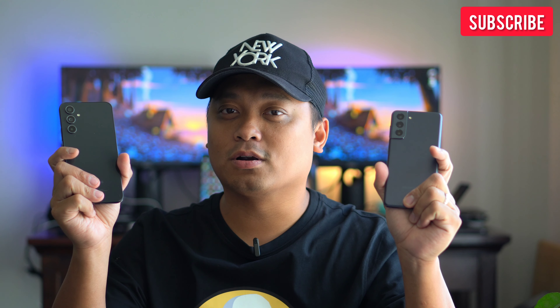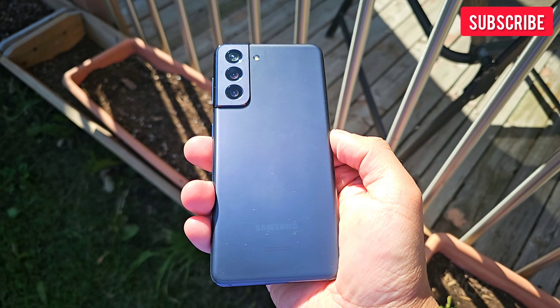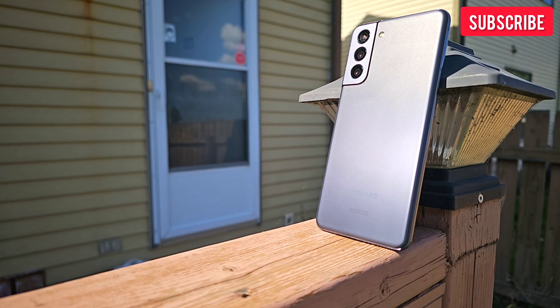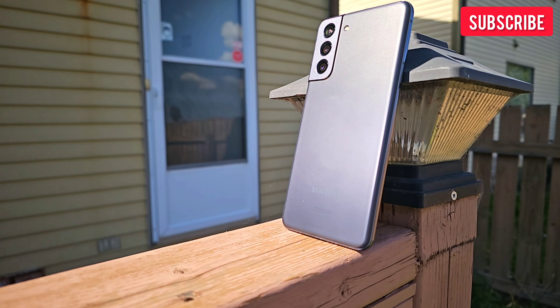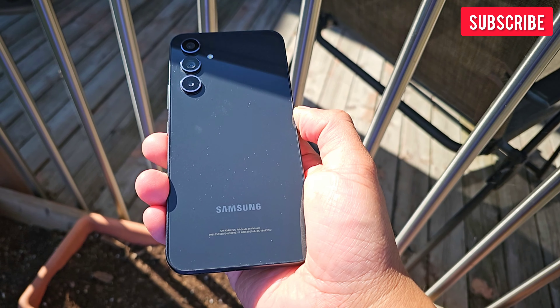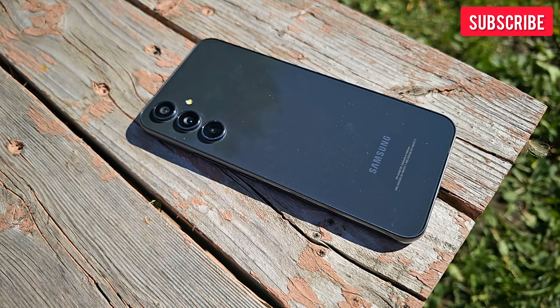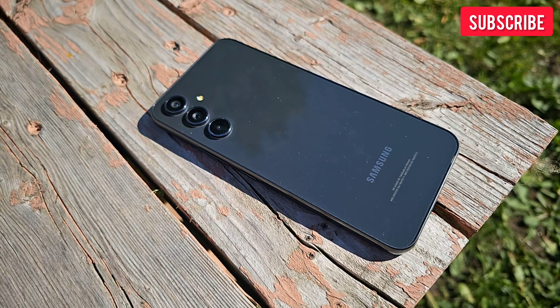In summary, these are two great value phones. If you need 8K video recording, a sharper selfie camera, better-looking portrait mode, and the faster Snapdragon 888 processor, go with Samsung Galaxy S21. But if you prefer macro photography, slightly better video stabilization, natural-looking portrait mode, better low-light video, longer software updates, and better battery life, go with the newer mid-range Samsung Galaxy A54.